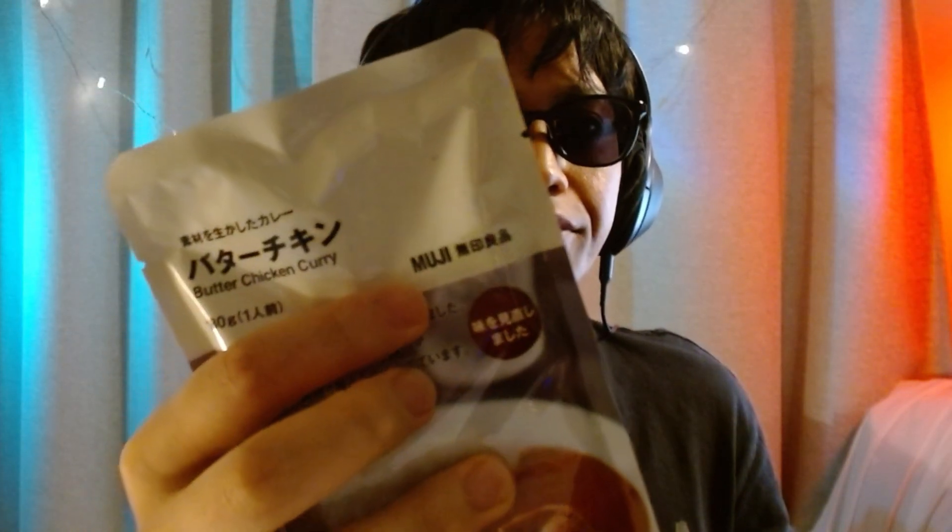Hey, what's up? Today I'm gonna introduce you to curry in Japan. I bought a lot of curry in Muji store — maybe 20 or more types of curry. These are really nice quality.